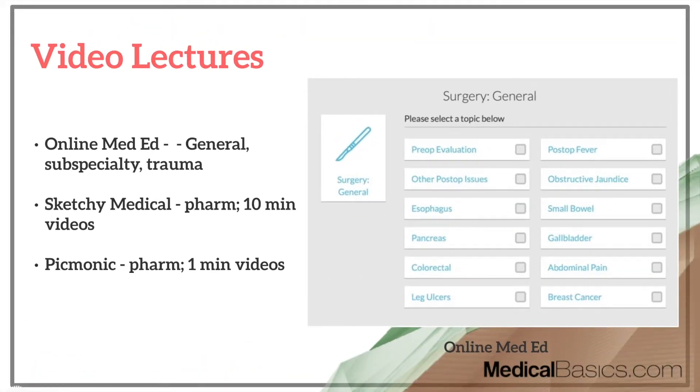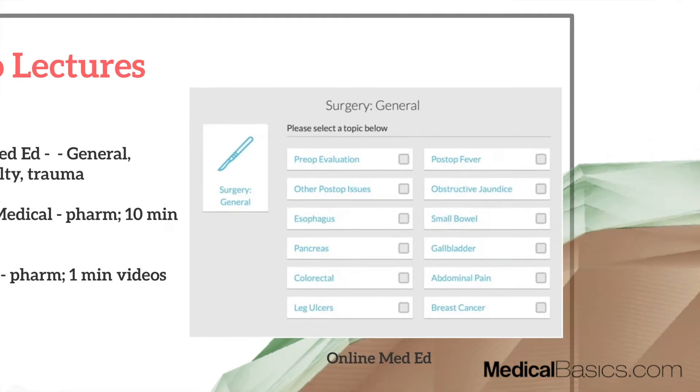Next are video lectures. Online MedEd is going to be a great resource — it breaks things down by general surgery, subspecialty surgeries, and trauma surgery. There may be around four hours for each of the different sections, so you can go through them pretty quickly. They cover very common diseases and give a broad overview. If you already know quite a bit about surgery, they won't be the most helpful, but if you're just starting off, they're very useful. Sketchy Medical and Picmonic are really just for pharmacology — the only aspect you should use them for on the surgery shelf — and there's really not that much pharm. If you've never used them before, don't start now; if you have, you can just brush up.